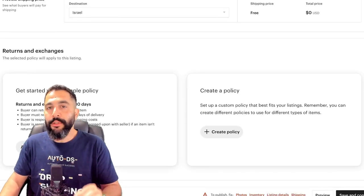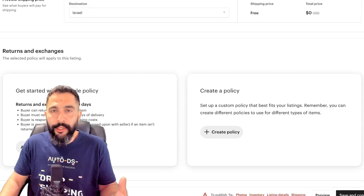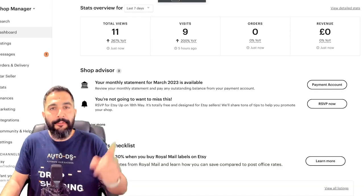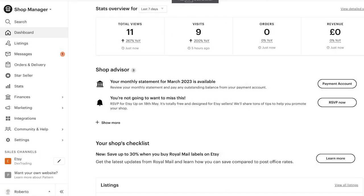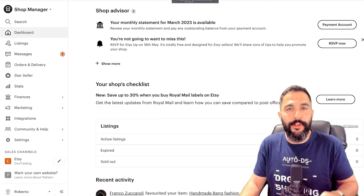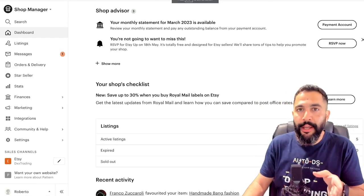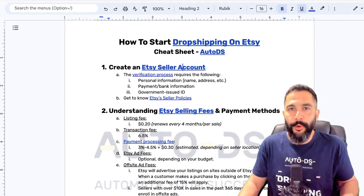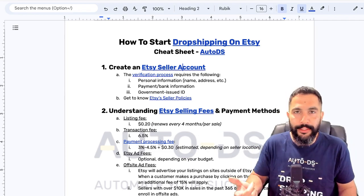Now that you understand how to list a product on Etsy to get to your shop manager, let's get to the interesting part. After listing your first item and reaching Etsy's shop manager, you'll need to pass through a verification process. This really isn't much of a problem — I did it quickly on my account and got verified within a day.